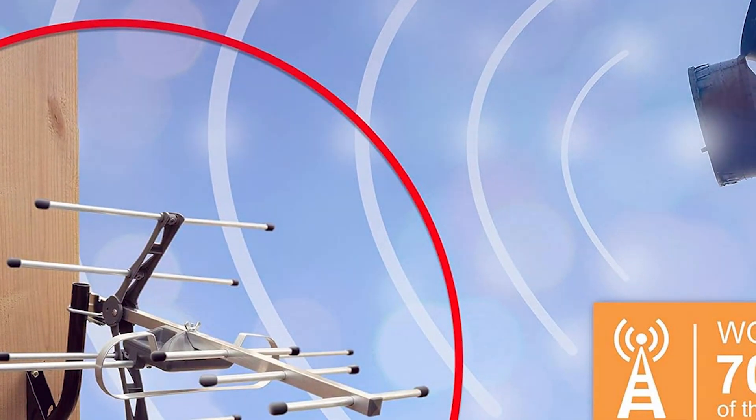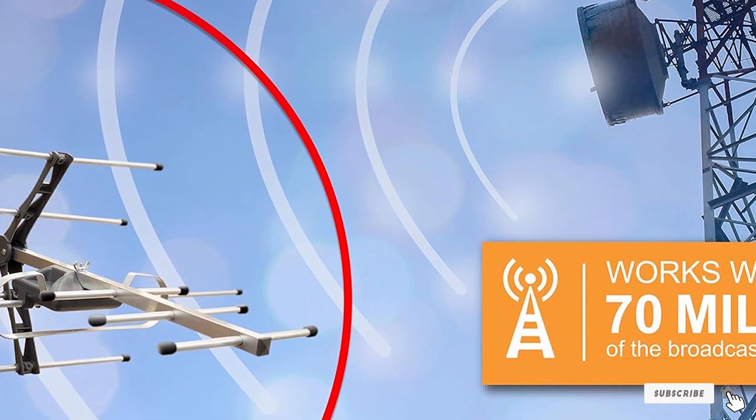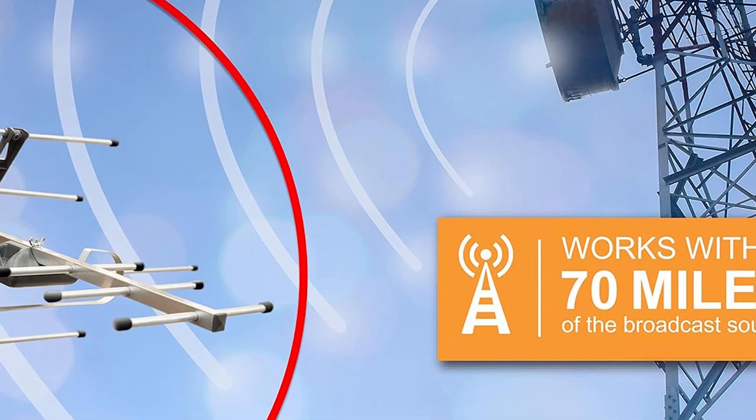Installation is straightforward, with all necessary hardware included. The antenna can be mounted in various locations, providing flexibility in positioning. The included instructions are clear and easy to follow, making the installation process hassle-free.